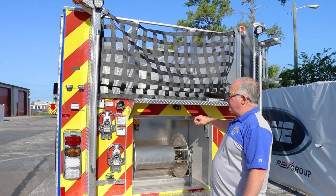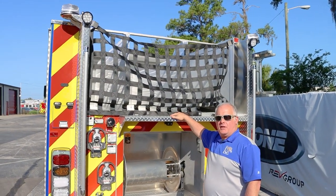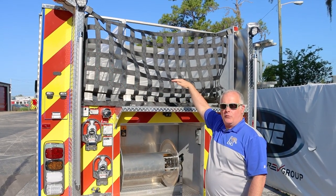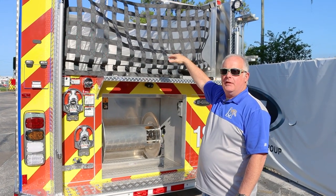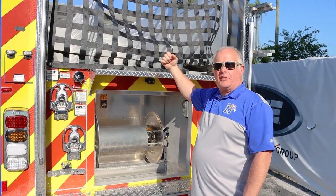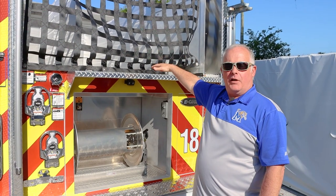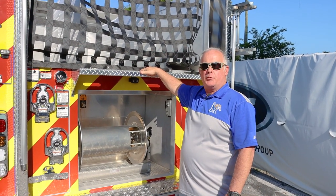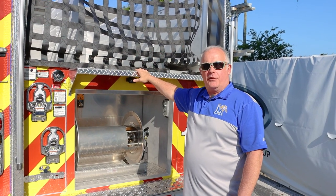Something else that we did is we went with a lower hose bed design. On the pumpers before these specs were written, the hose beds had got taller and taller, and we actually had a ladder on the side so they could get up to the top of the hose bed. We felt like it was a safety issue and not very conducive to the type of work we do because we are a busy fire department. So we designed the newer specs with this lower hose bed design, which makes it much easier for them to pull hose off the rear of the engine.